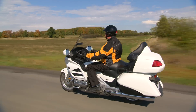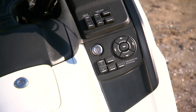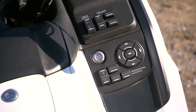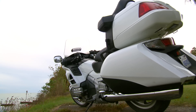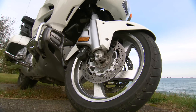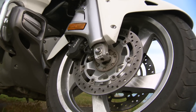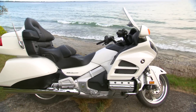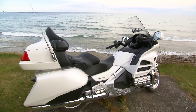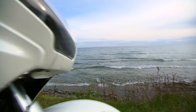Wrapped in a bubble of wind-negating comfort, replete with a programmable GPS, XM stereo system, electric adjustable rear suspension, a linked ABS braking system, and over 150 liters of storage — all in one seriously sculpted package. You can even get it with an airbag if you want.